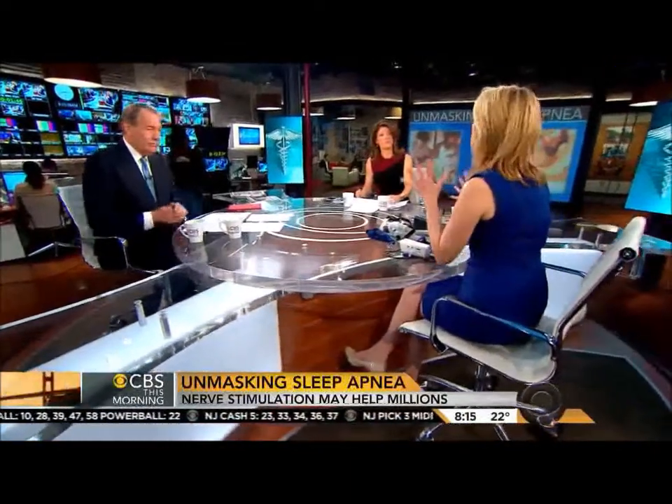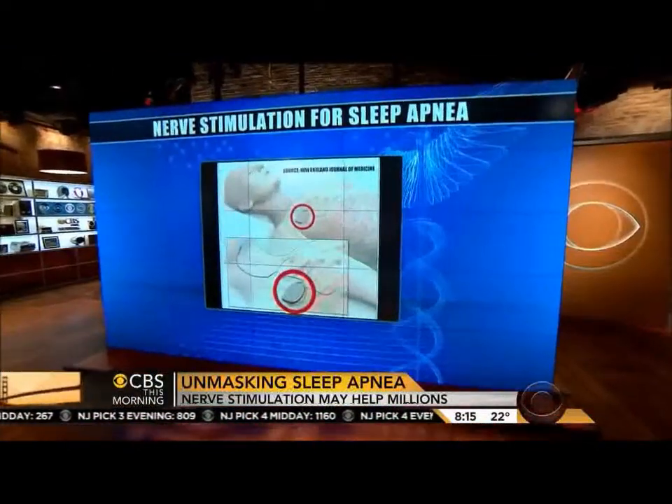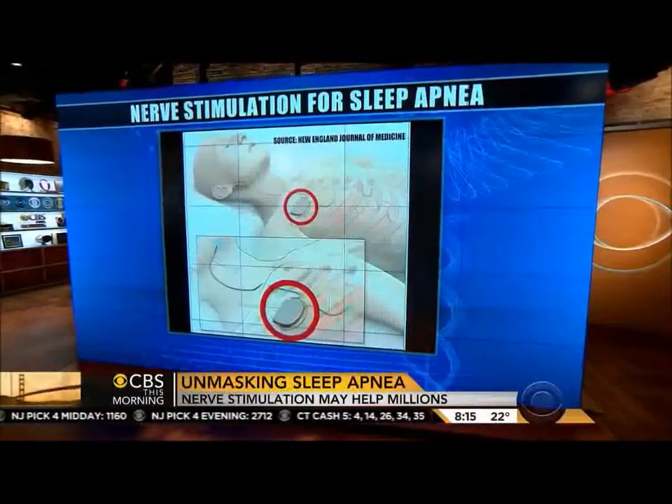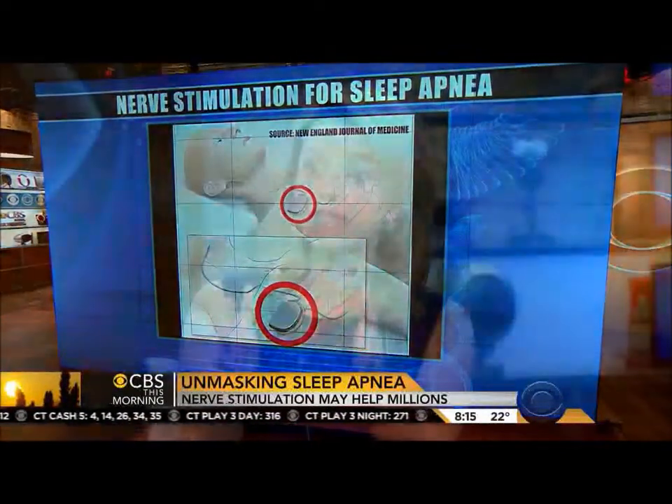What is that new treatment? I am so excited about this new device. It's a pulse generator — it senses your effort to breathe. So it senses that you're trying to take a breath, and it sends a pulse stimulation to the hypoglossal nerve, the nerve in the neck that controls the muscles that keep the airway open, and stimulates them so the airway doesn't collapse.